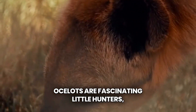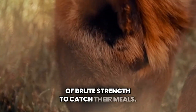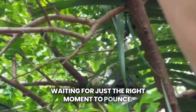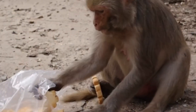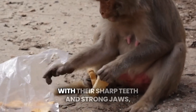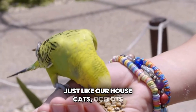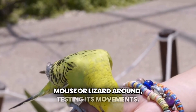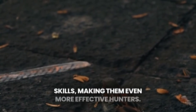Ocelots are fascinating little hunters, and they're strictly carnivores. They thrive at night using stealth instead of brute strength to catch their meals. These cats are experts at moving slowly and silently, waiting for just the right moment to pounce. Their favorite snacks? Small rodents, rabbits, and even armadillos. They also enjoy a variety of birds, lizards, frogs, and sometimes small monkeys. With their sharp teeth and strong jaws, they can catch their prey quickly. Just like house cats, ocelots love to play with their food. Before they eat, they might toss a mouse or lizard around, testing its movements. This playful behavior helps them sharpen their hunting skills, making them even more effective hunters.